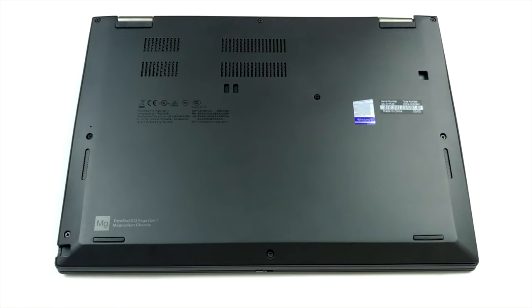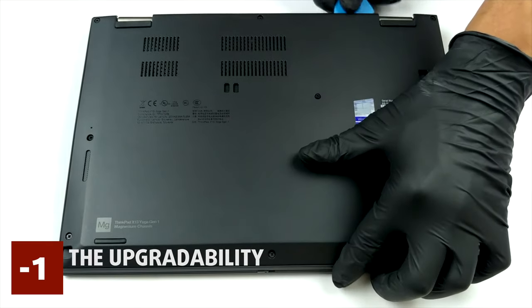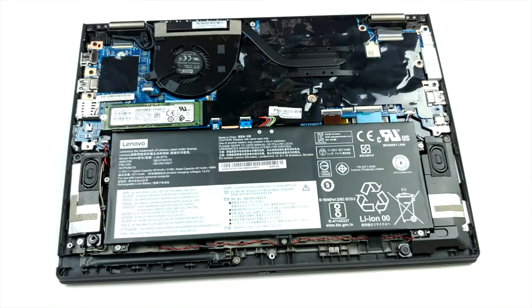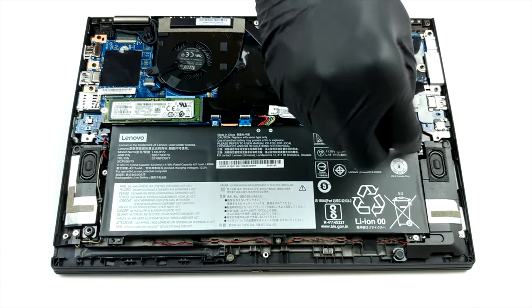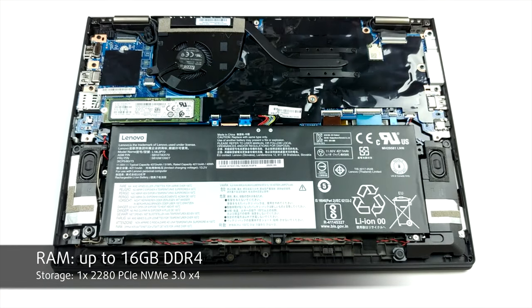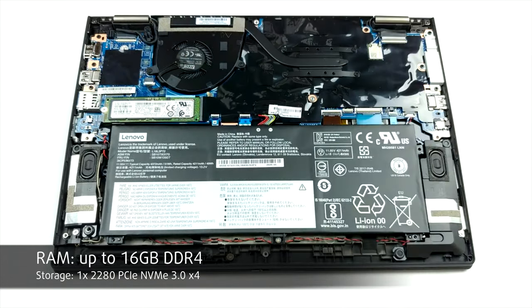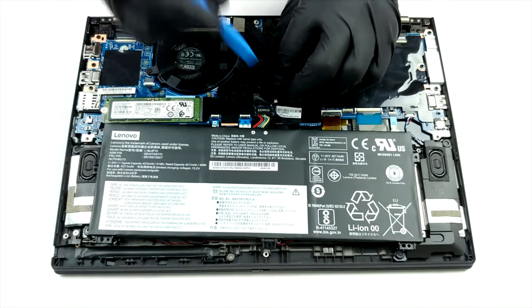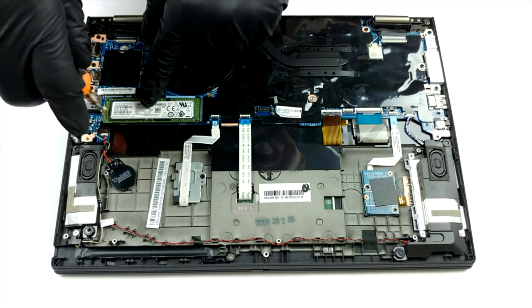As no device is perfect, we have to tell you what isn't great about this one either, which is the upgradability. Once you remove the 8 Phillips head screws and pop the bottom panel, you can access the internals, and here you see the soldered RAM, which means that you are stuck with either 8 gigabytes or 16 gigabytes. Not all is lost though, as there is one M.2 PCIe x4 drive slot for future storage expansion. If it is your first time opening a laptop, we have a detailed teardown video which you can check out on our channel.